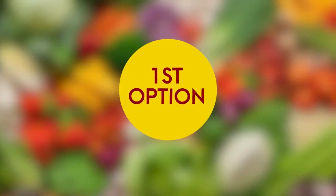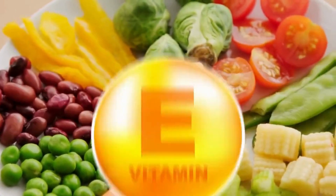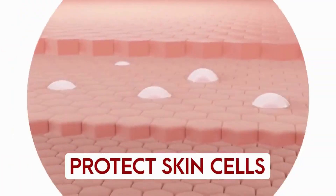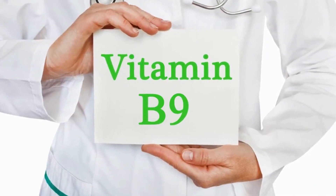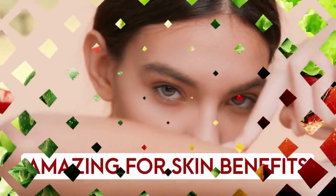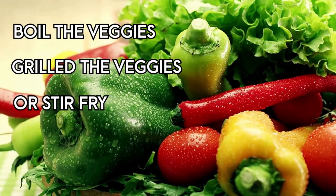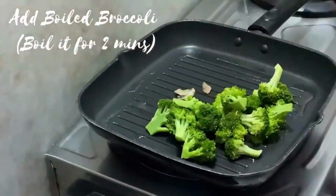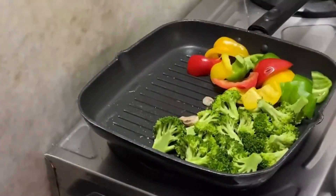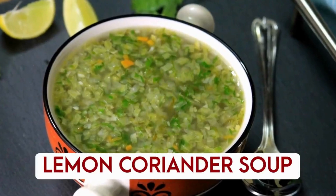Now for dinner options. The first option can be grilled veggies. Green vegetables contain vitamin E, which helps protect skin cells from free radical damage, and are a great source of folate (vitamin B9) with amazing skin benefits. You can boil, grill, or stir-fry the veggies as per your preference — add broccoli, baby tomatoes, onion, cucumber, or whatever vegetables you prefer.